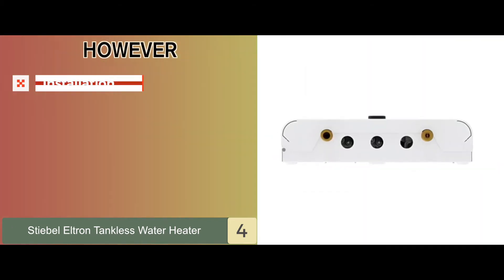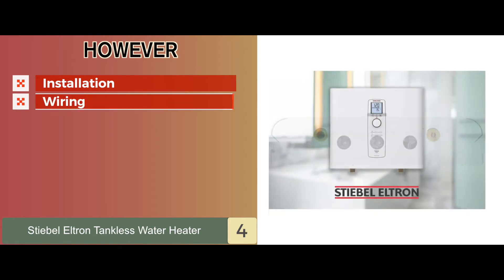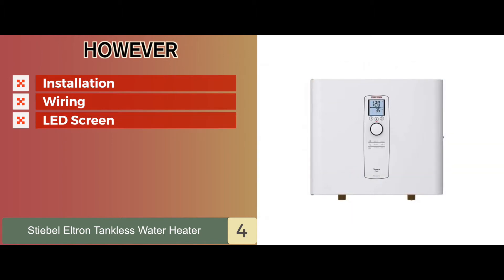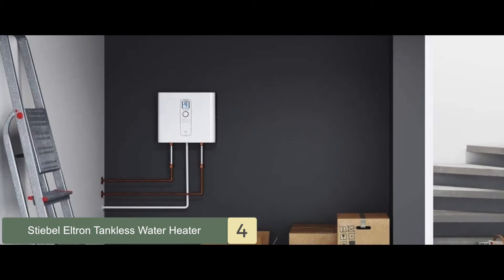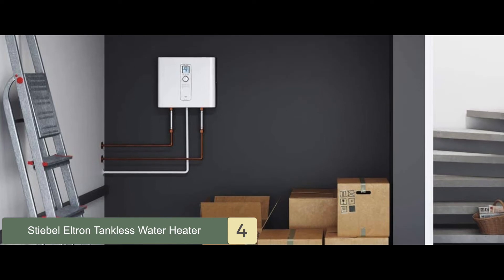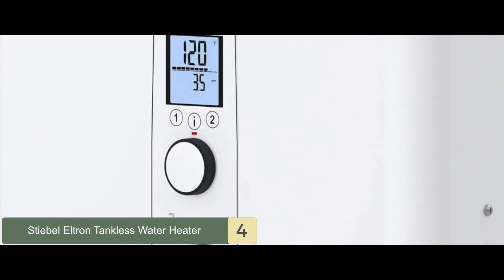However, the installation process could be improved for some users. It might not be compatible with certain wiring inside the house. And the LED screen might be tough to read when adjusting the temperature control. The bottom line is it's the best heat pump water heater, featuring German patented advanced flow control technology. The design ensures it looks appealing and doesn't take up space.